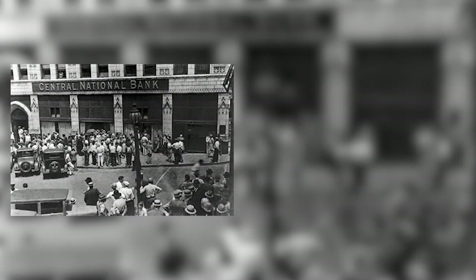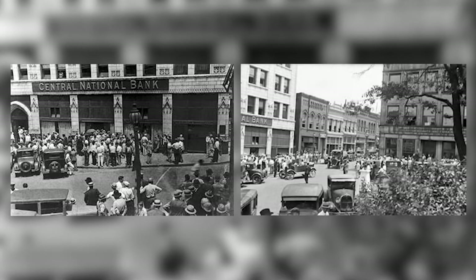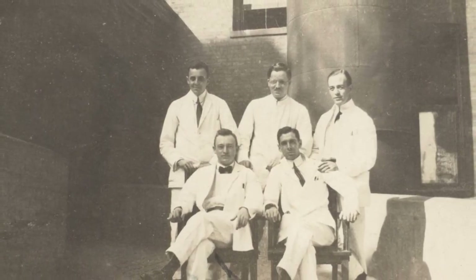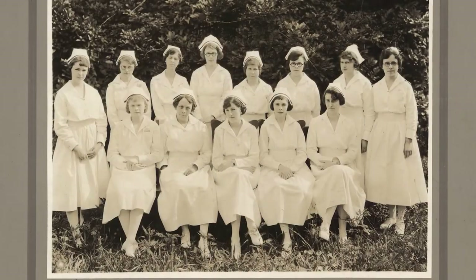The Great Depression tested that philosophy. Sadly, more than 700 hospitals closed between 1929 and 1938. However, Spartanburg General remained open, thanks in large part to one key group — its employees.